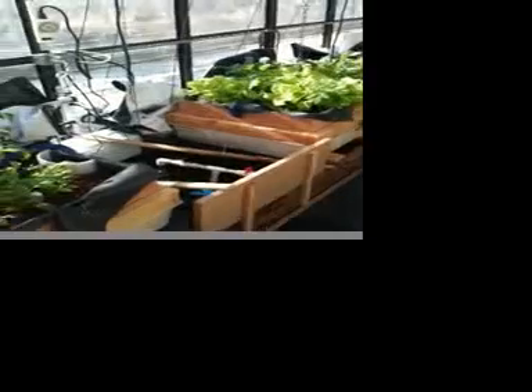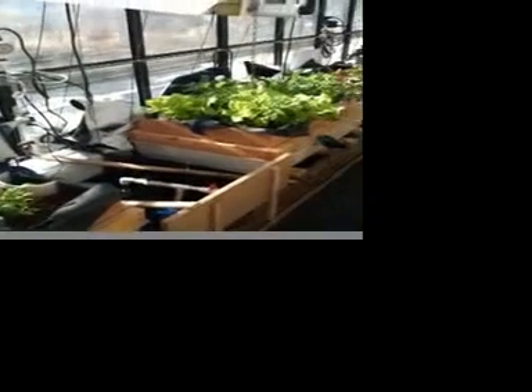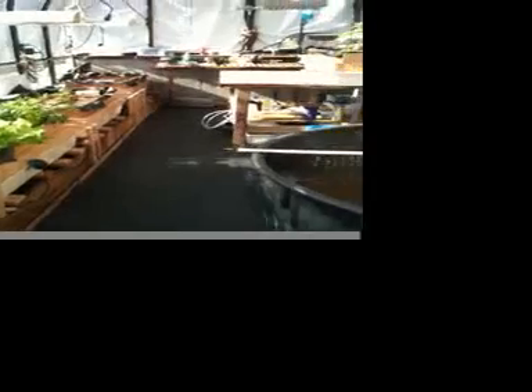It's a bright, beautiful Colorado day today, and we are about a month or so — a few weeks since the last video. I just wanted to update everybody who's interested in what's going on in our greenhouse.